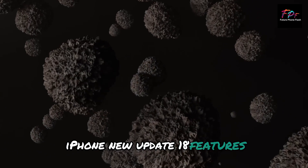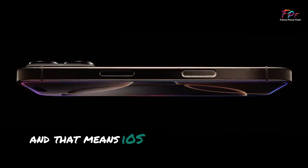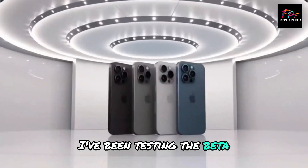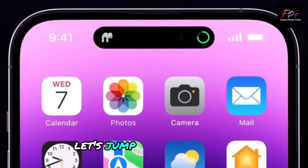iPhone new update: iOS 18 features. Hey everyone, it's mid 2024 and iOS 18 is right around the corner. I've been testing the beta and here's a quick rundown of the top 5 features you need to know about. Let's jump right in.